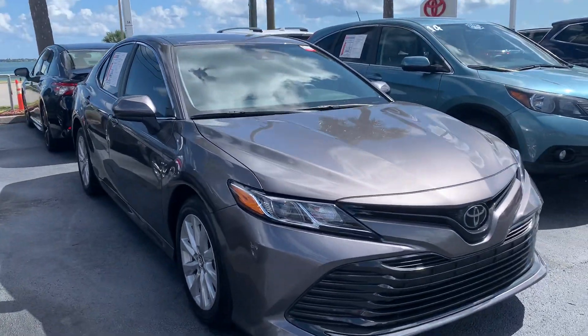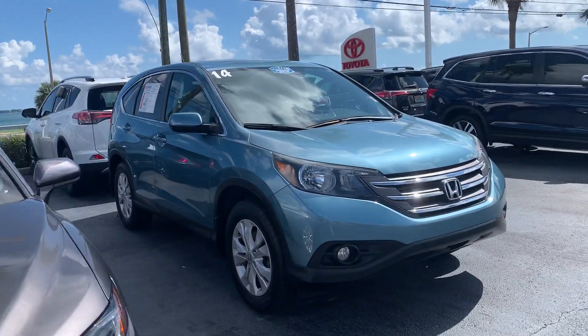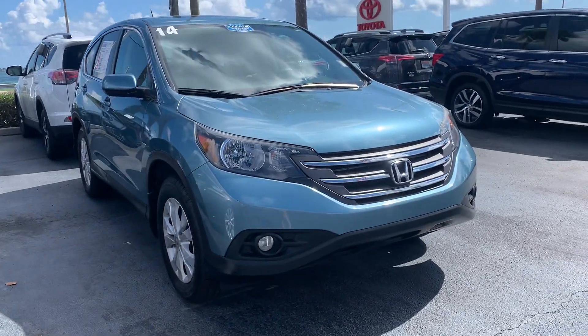Actually, all of our vehicles here go through a pretty extensive inspection. It's a 60-point inspection in order to be eligible to be retail ready.